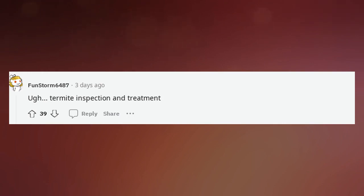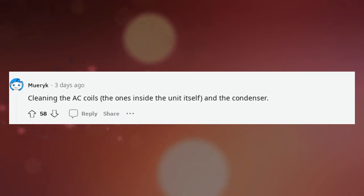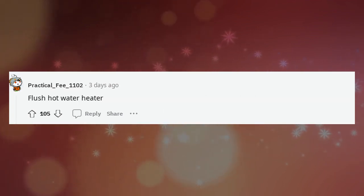Termite inspection and treatment. I recommend cleaning your toilet at least once a year. Cleaning the AC coils — the ones inside the unit itself and the condenser. Flush hot water heater.